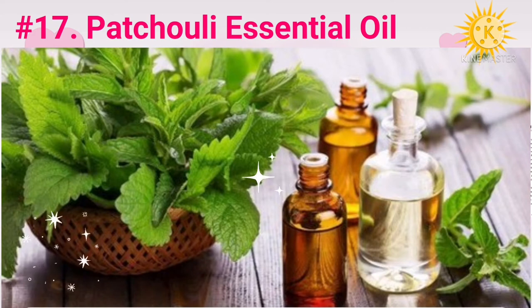Number seventeen: patchouli essential oil. Patchouli essential oil is derived through steam distillation of the leaves of the patchouli plant, an aromatic herb. A study conducted in China found that applying patchouli essential oil helps reduce wrinkle formation in mice exposed to UV rays, thus preventing photoaging. Patchouli essential oil also has antibacterial and anti-inflammatory properties that reduce redness and help keep your skin infection-free.